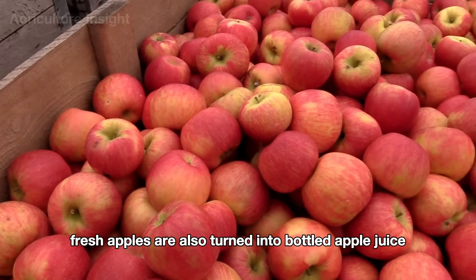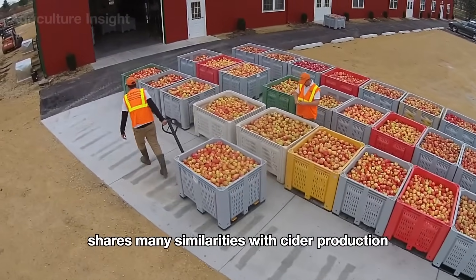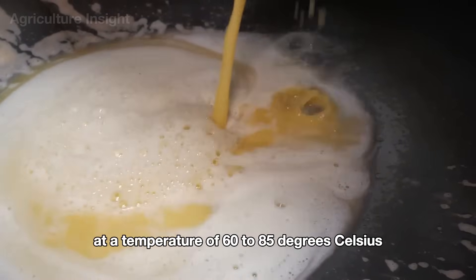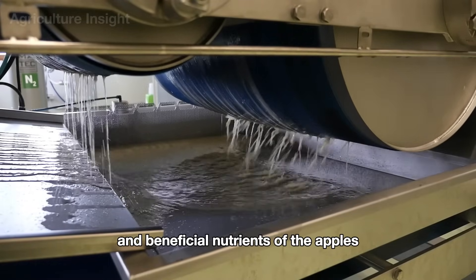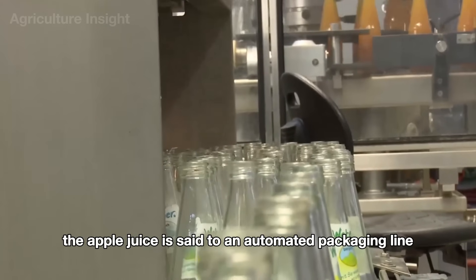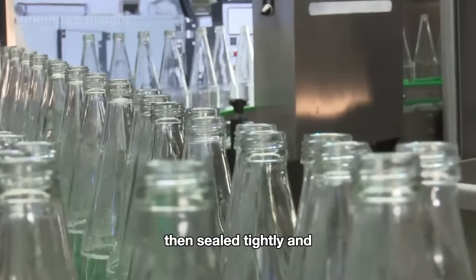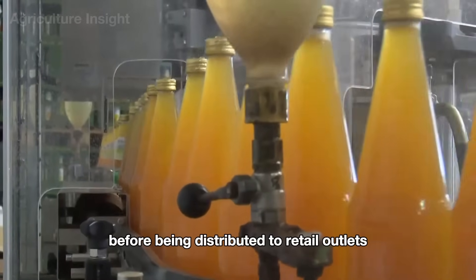In addition to cider, fresh apples are also turned into bottled apple juice, a popular drink that's natural and nutritious. The process of making apple juice shares many similarities with cider production. After the apples are washed, ground, and pressed to extract the juice, the liquid undergoes pasteurization at a temperature of 60 to 85 degrees Celsius for a short period. This step eliminates bacteria and yeast while preserving the natural flavor and beneficial nutrients of the apples. Finally, the apple juice is sent to an automated packaging line. Glass bottles or small pouches are carefully sterilized before being filled with the juice, then sealed tightly and labeled with all the necessary product information. The packaged juice undergoes strict quality checks to ensure safety and perfect flavor before being distributed to retail outlets.